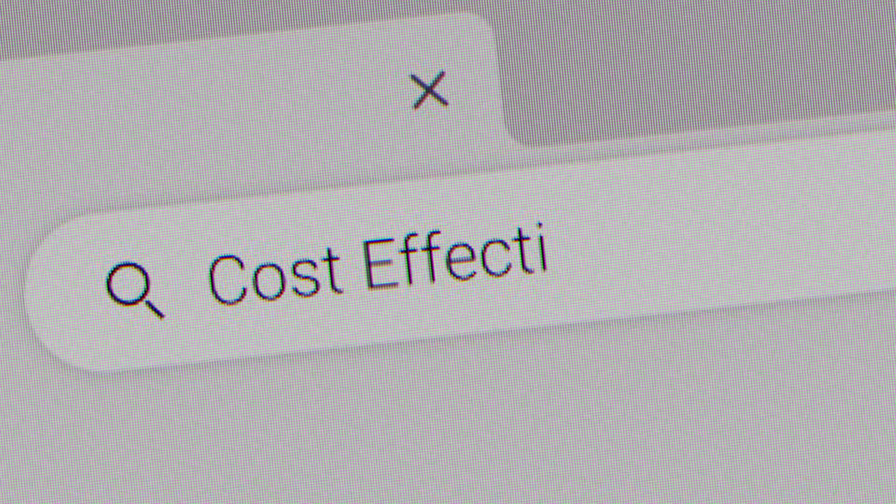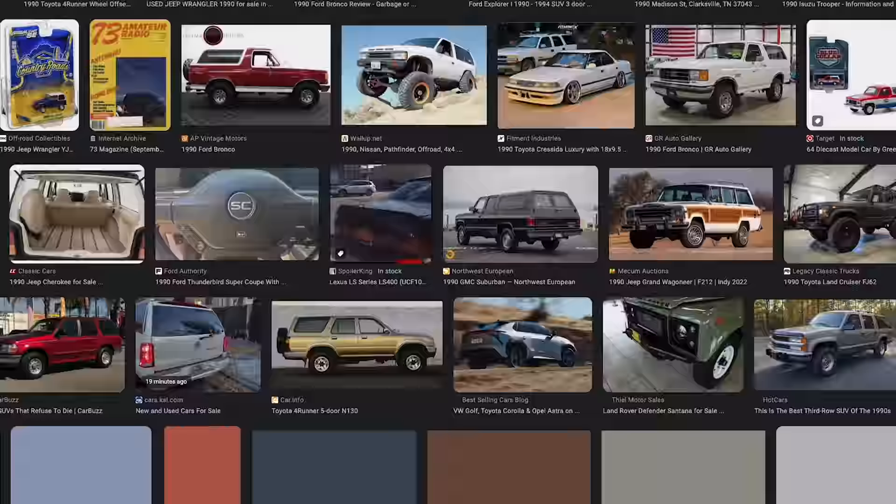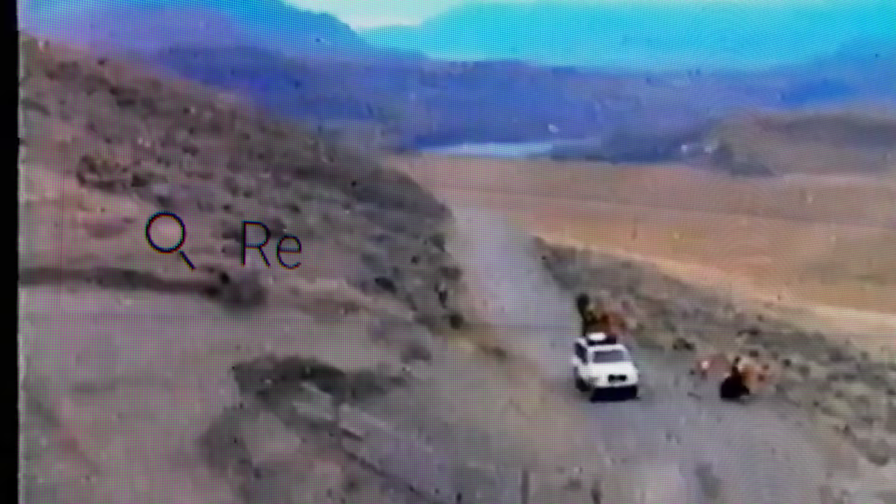I was like, man, it would be really cool to do a video on like a budget build — not budget in that we use the cheapest parts we could find, but budget in the fact that we have a really cool, functioning off-roadable truck that can get us basically anywhere.